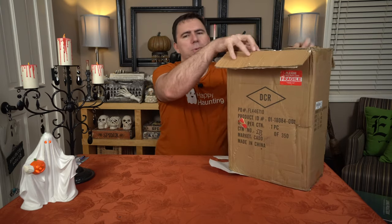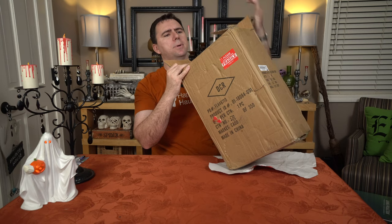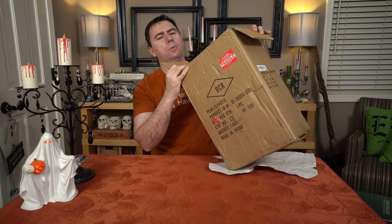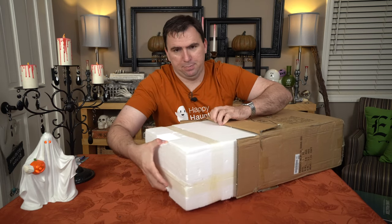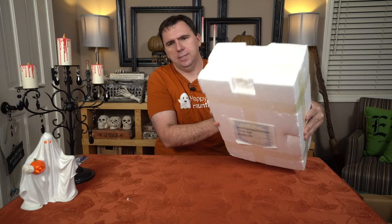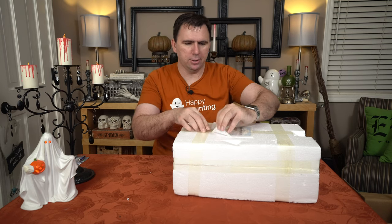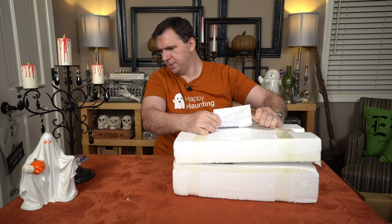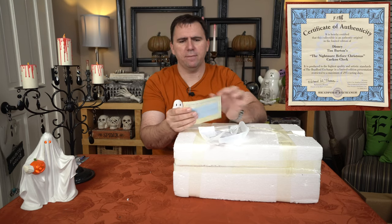It doesn't really say on the box what it is. When we go ahead and open it up, I can see from the label that it is from Colby Collectibles in Olala, Washington. Not exactly sure where that is, but we have a nice styrofoam packaged box here. Pull it out. We have some sort of certificate and imported shipping information enclosed. Let's go ahead and pull this off.